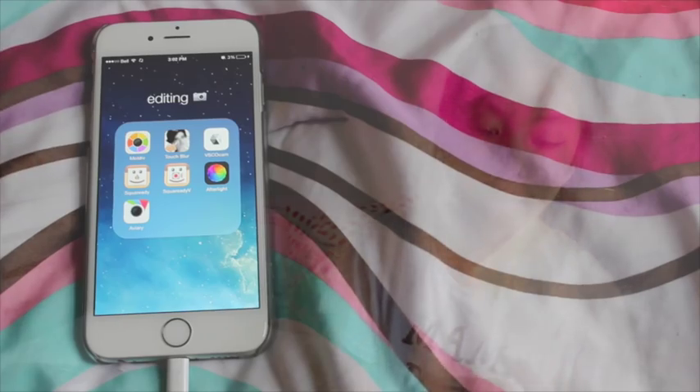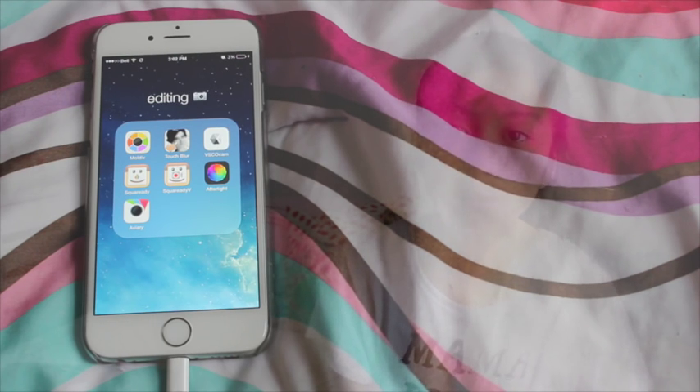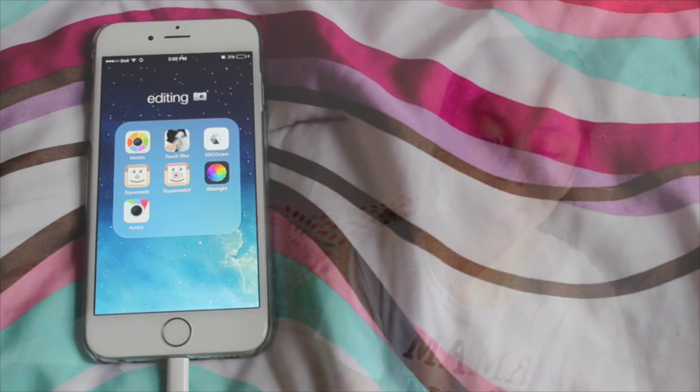Here is my first folder — it's called Editing with a little camera emoji. Tell me how you guys feel about the new emojis. The apps I have in this folder I use all of them. I used to have like five pages of editing apps, but I realized I don't use them, so I've minimized to seven: Moldiv, Touch Blur, VSCO Cam, Square Ready, Square Ready V, Afterlight, and Aviary. The ones I use the most are VSCO Cam, Afterlight, and Aviary.